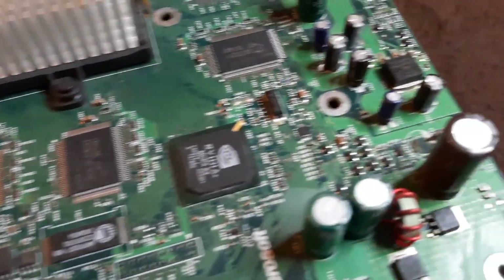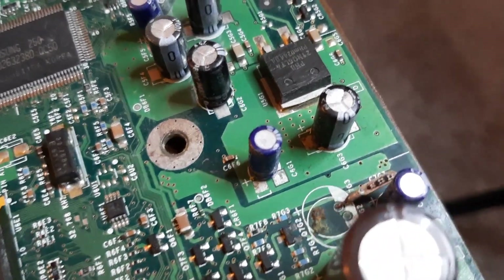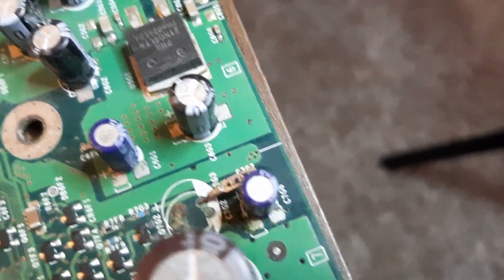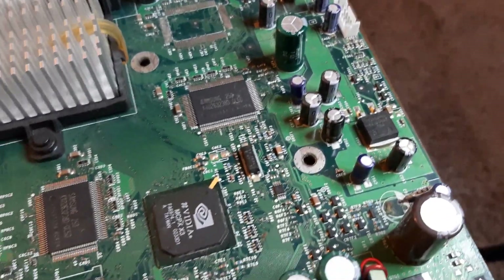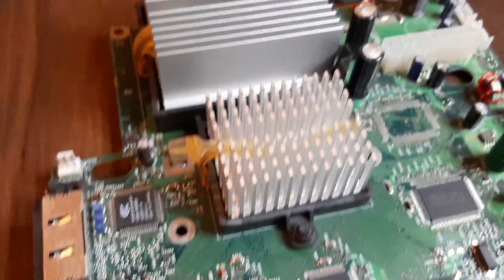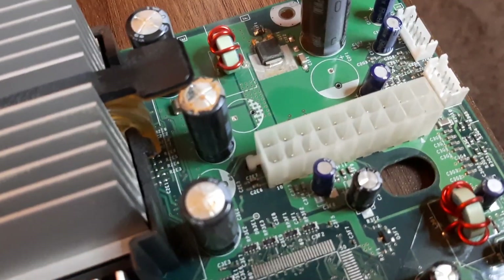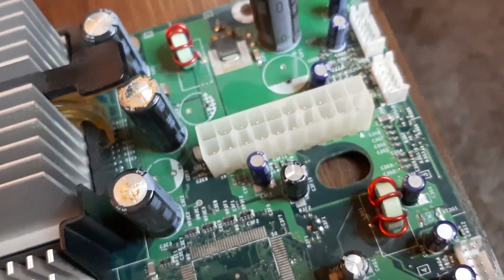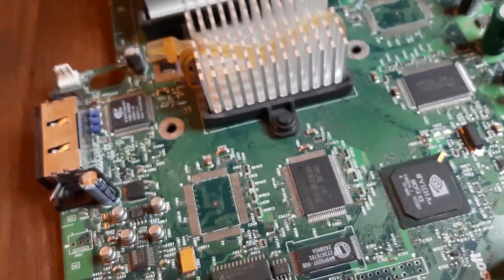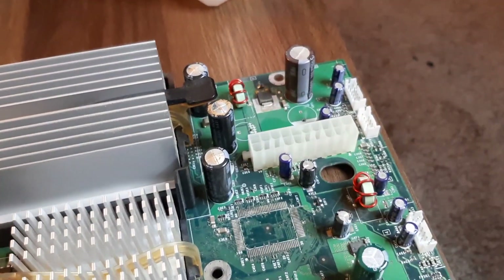Okay, so here it is again after running the isopropyl alcohol through and dusting it. It looks not amazing but better than before — the discoloration is gone. Rubbing alcohol doesn't stain anything and it evaporates pretty fast, so it's good for cleaning. But these two capacitors are the main other issue — I wonder which ones they are and what they do. It's hard to say how much damage they could possibly cause.